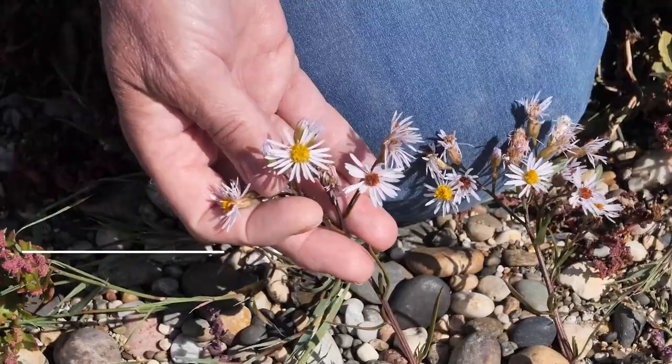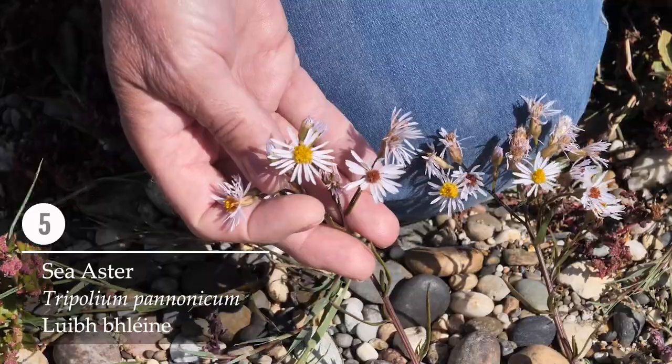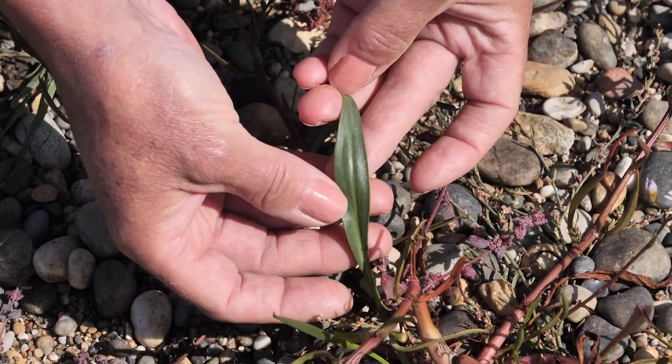This plant here is called Sea Aster, Tripolium pannonicum. It's a lovely, pretty plant that flowers at Michaelmas, or autumn time of the year. You'll see the leaves here are long and narrow and have quite a thick cuticle, which helps it deal with the drying winds and dry conditions here on the shingle.